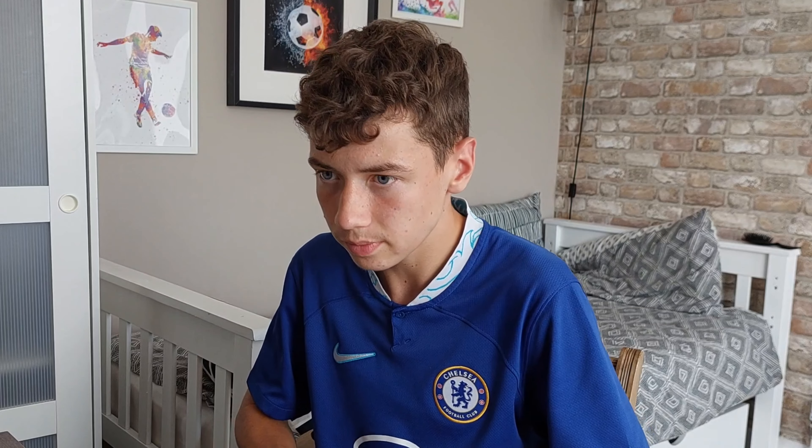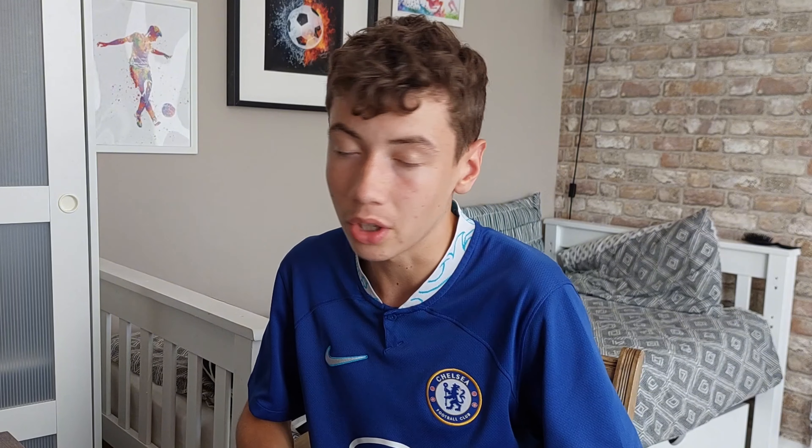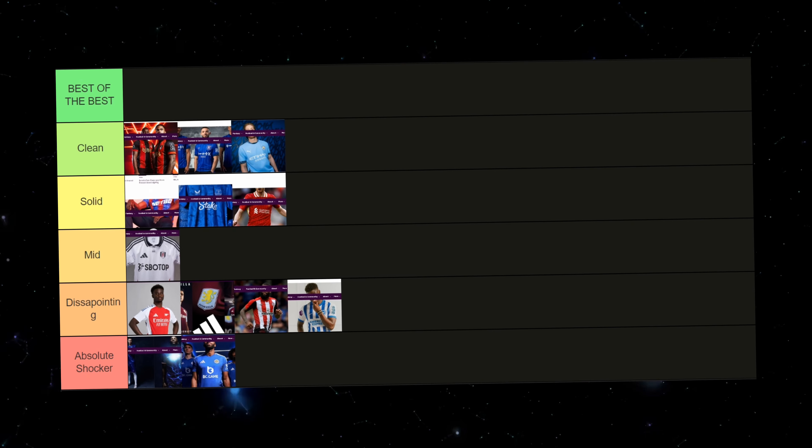Next up with Man City — Puma have done another good job. I actually saw this in real life and someone I knew was wearing it, and I thought it was a really good kit. Seeing it again it does look a little bit plain, but I really like the collar and sleeve patterns and designs, which is similar to the kit I'm wearing right now. Much to some of your dismay, I'm actually going to put this in clean because I think they've done a really good job for a title holder.